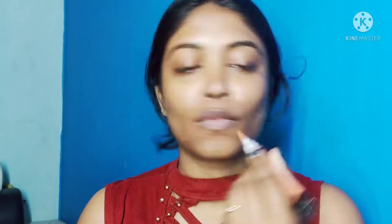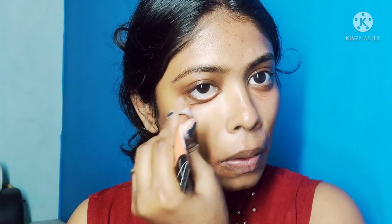Then I applied concealer. This concealer is quite dark. My lips area is dark, so I applied a little lip balm there too. I put it on with a beauty blender — I wet it and apply the concealer to blend out dark spots and reduce them.